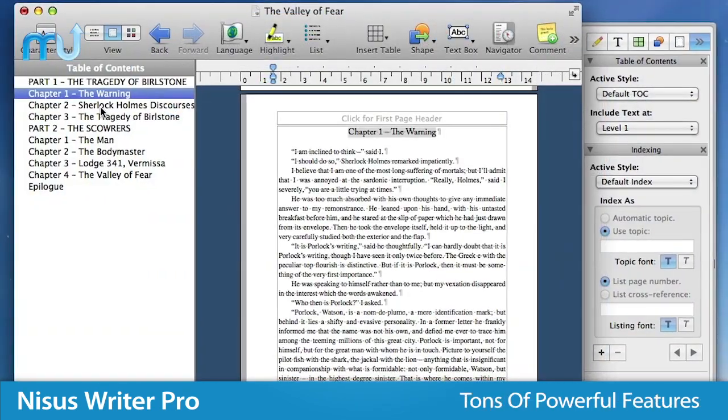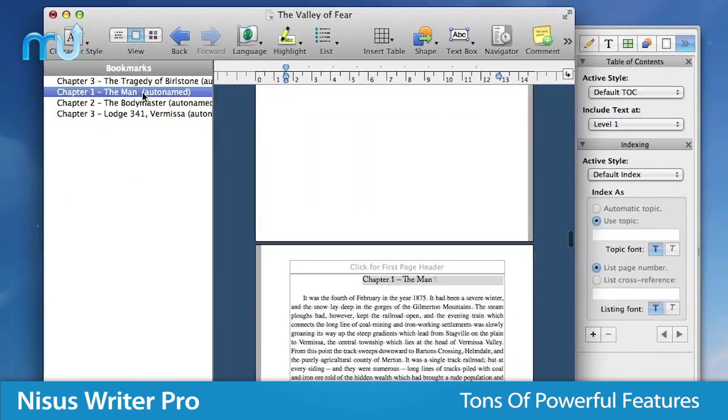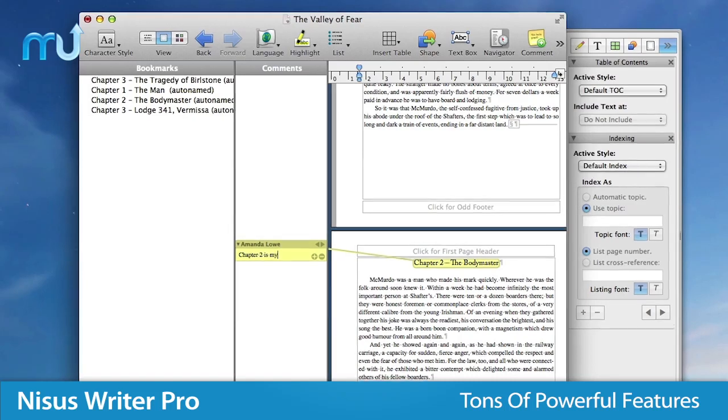Built with writers in mind, NYCIS Writer Pro is filled with great features like table of contents creation, indexing, bookmarks, text wrap, and more. Perfect for those working with long, complicated documents.